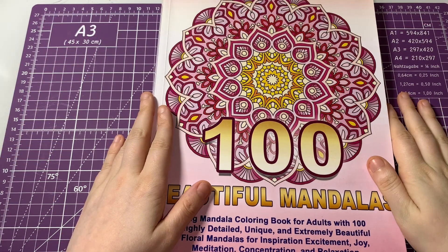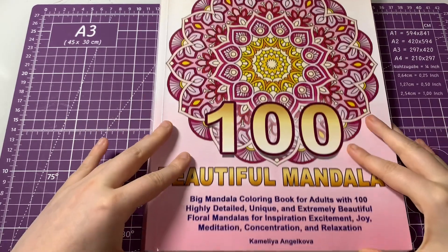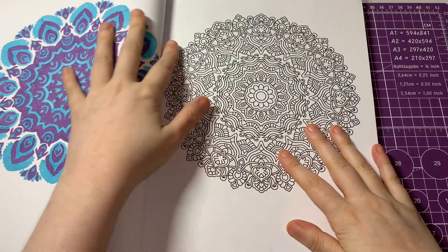Hi everyone, welcome back to my channel. Today I thought I'd do a colouring chat from '100 Beautiful Mandalas' by Kameliya Angelkova, and I thought I would do this page here.